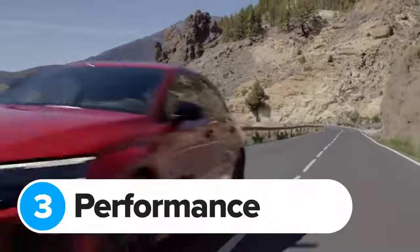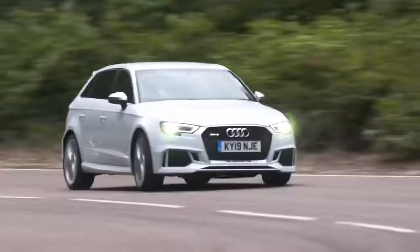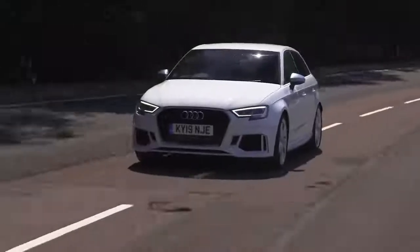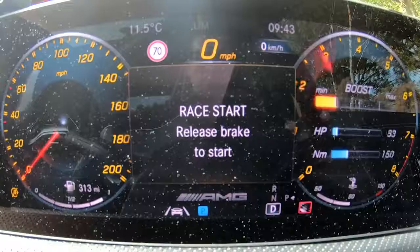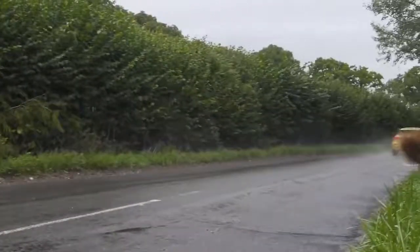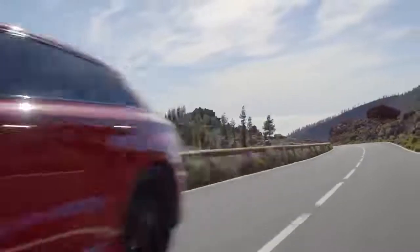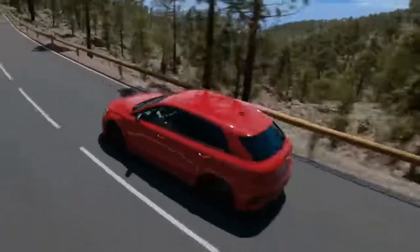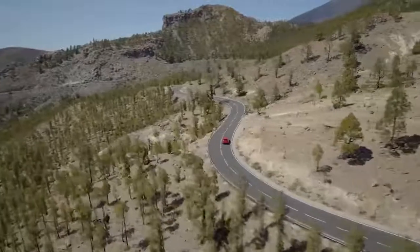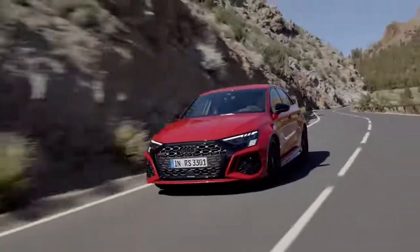The new Audi RS3 does 0-60mph in 3.8 seconds — a whole second quicker than the S3 and three tenths quicker than the old RS3. It's also quicker than the Golf R, and crucially it's 0.1 of a second quicker to 0-60mph than an A45 S, even though the AMG has more power. The RS3's top speed is limited to 155mph, but if you pay extra for the RS Dynamic Package you can increase this to 180mph — perfect if you have an Autobahn nearby, pointless if you don't.